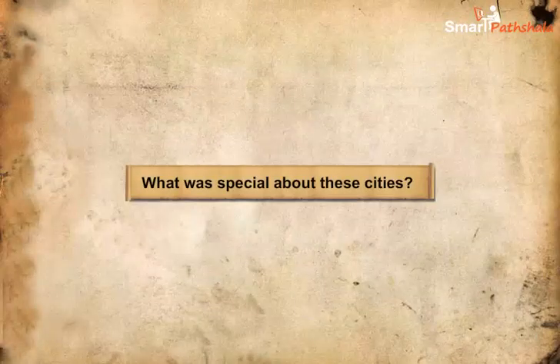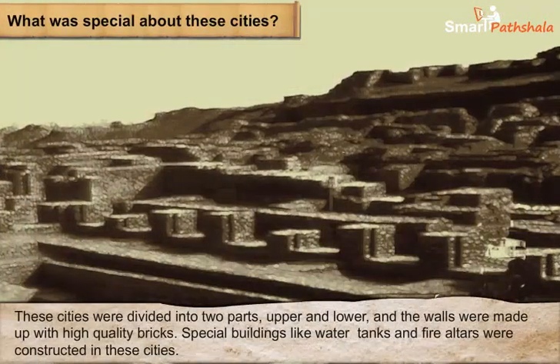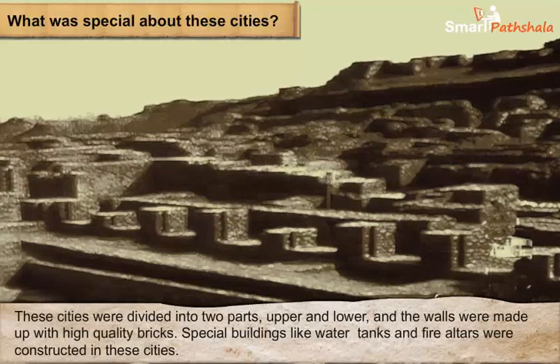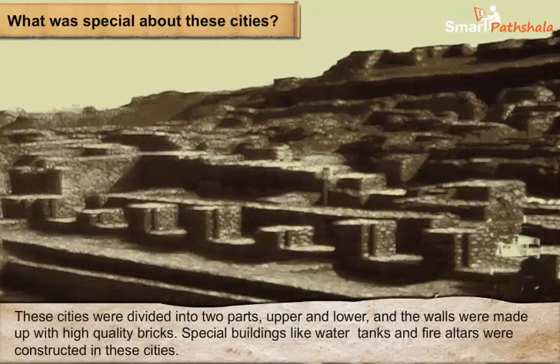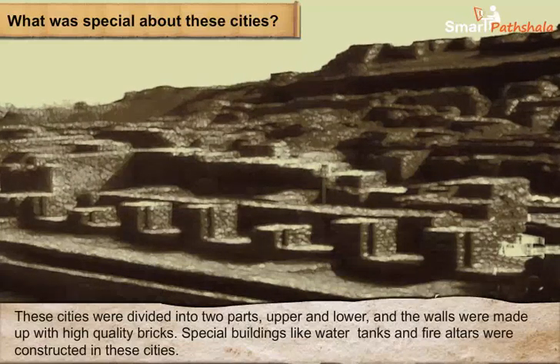What was special about these cities? These cities were divided into two parts: the western part, which was smaller and higher, called the Citadel, and the eastern part, which was larger and lower. These parts had walls of high-quality bricks built around them, and have lasted thousands of years.